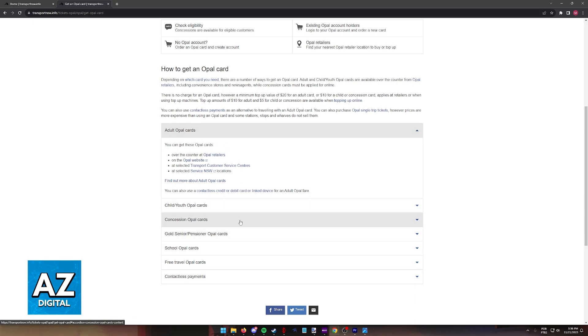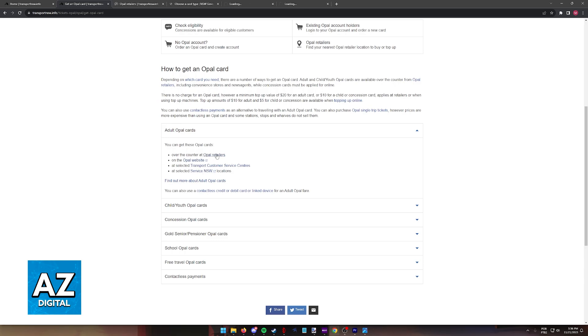You have plenty of other options like child or youth OPPO cards, concession, etc. When you click on any of these options, you will get the information necessary. Usually you will have to acquire your OPPO card at physical locations, and they list all of the possible locations here.